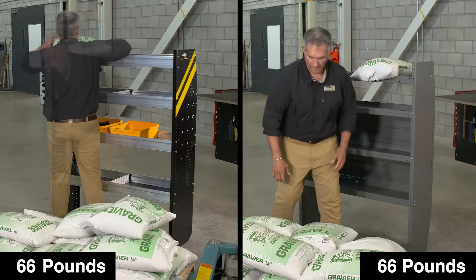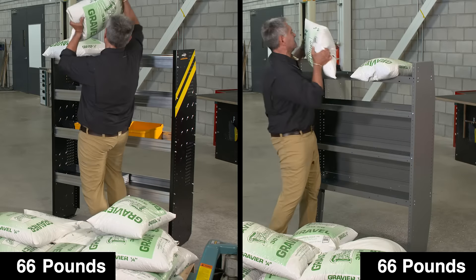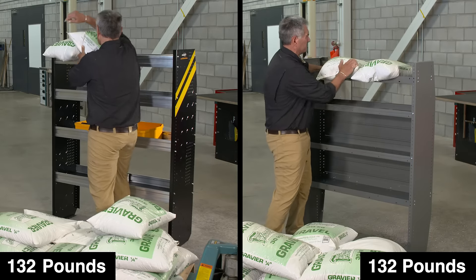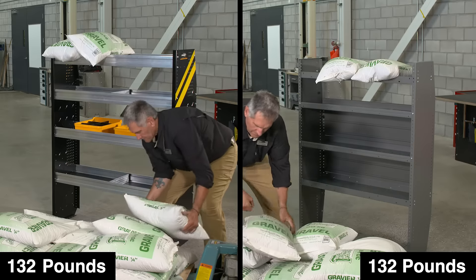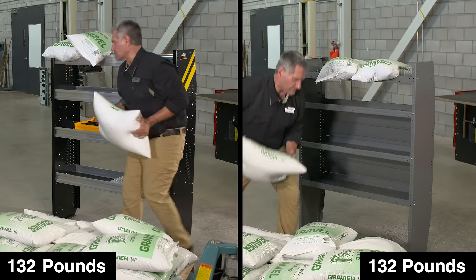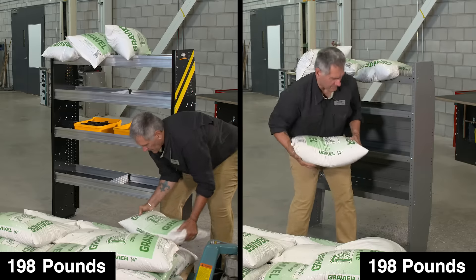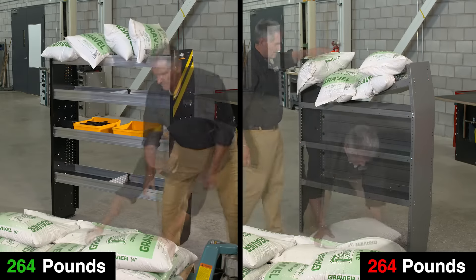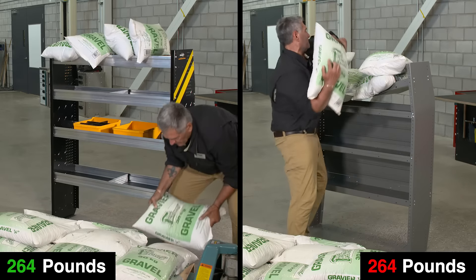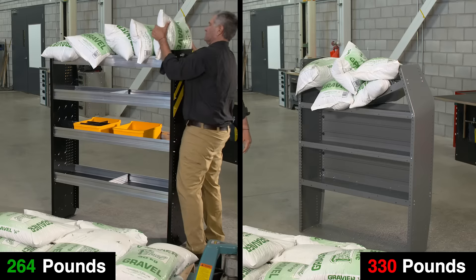We know our shelving is strong, but to find out the actual strength of our shelf trays, we'll be putting our shelving and the competitors' to the ultimate weight test. We're loading 66-pound bags on both shelves in an attempt to find whose is stronger. As you can see, our shelving is holding the load — it's built to handle the weight. As for the competition, see for yourself.